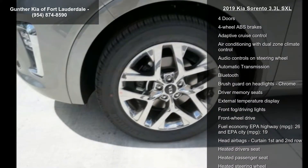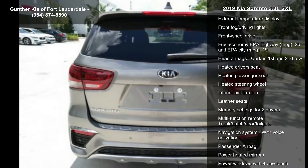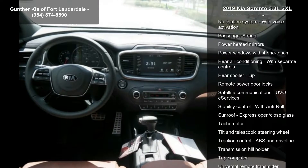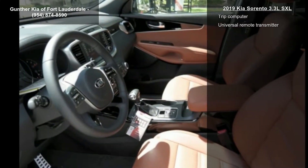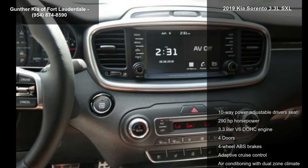This vehicle's top features include a 10-way power adjustable driver's seat, 290 horsepower, 3.3-liter V6 DOHC engine, 4 doors, 4-wheel ABS brakes, adaptive cruise control, air conditioning with dual-zone climate control, audio controls on the steering wheel, and automatic transmission.